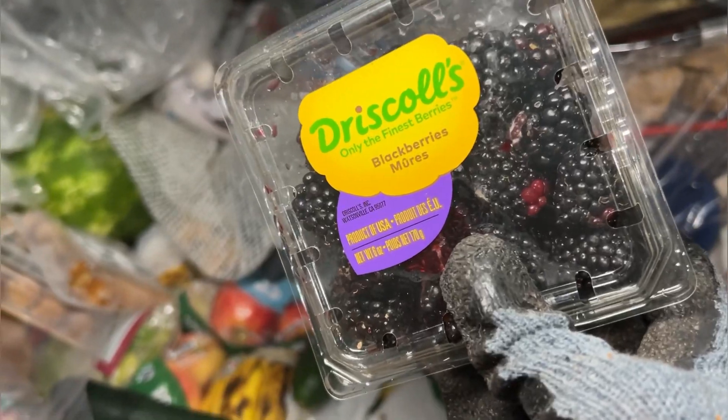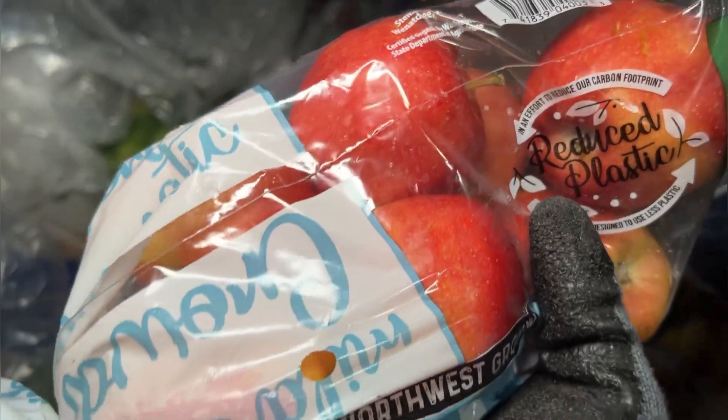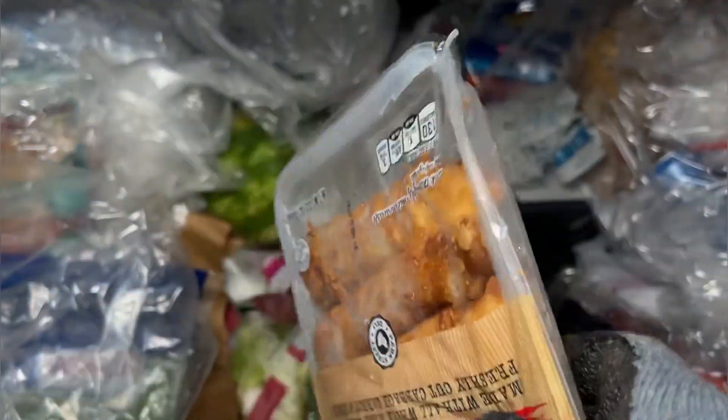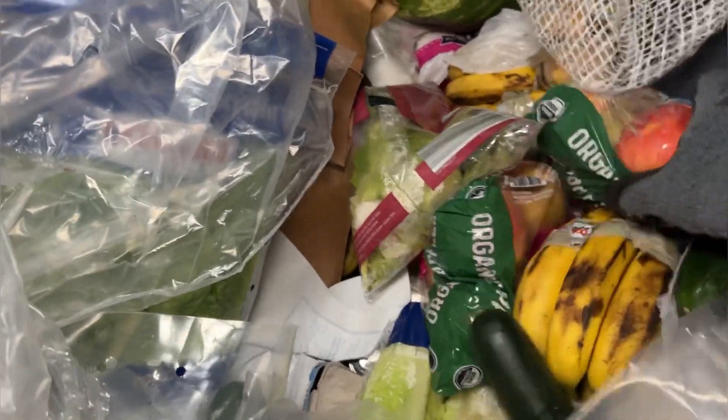There's some blackberries there — very nice. There's Gala Apples, and those are really good looking. Some egg rolls — those are opened up there. Those ones aren't... yes, they are. Some more Gala Apples, nice. We'll take this.